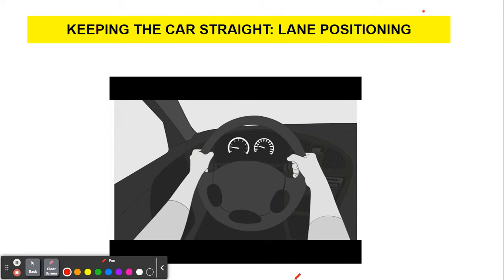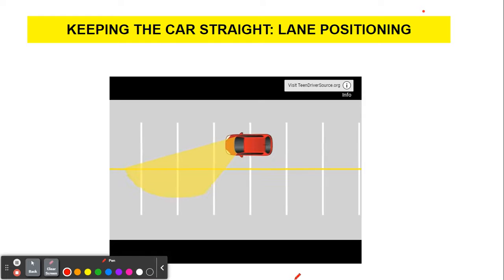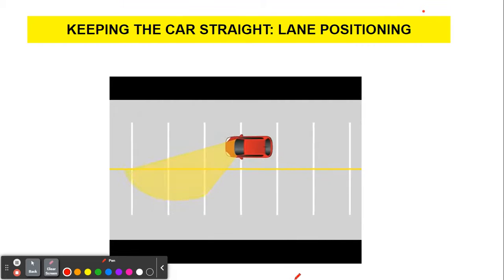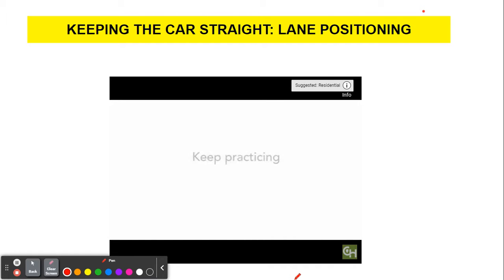At first, some teen drivers may tend to grab the steering wheel too tightly and hold their arms very rigid. If that's the case, encourage them to loosen their hold to a firm yet relaxed grip on the wheel. Another common error for a teen driver is they may fixate too much on the center line to keep their car straight. Remind them that they need to also keep their eyes on the road ahead. They'll strike the right balance, but until they do, keep practicing in the parking lot. With some practice, driving straight should begin to feel natural, and their confidence will grow.